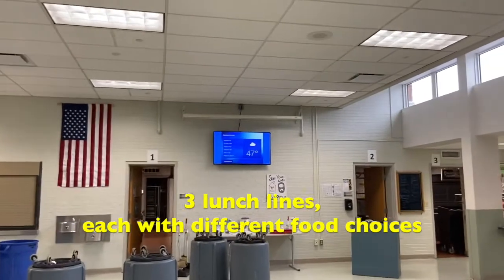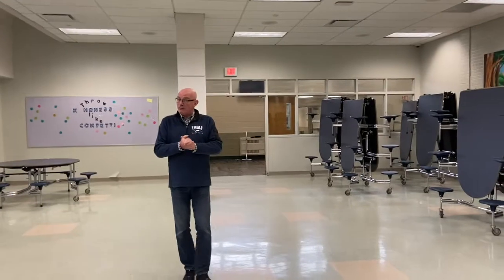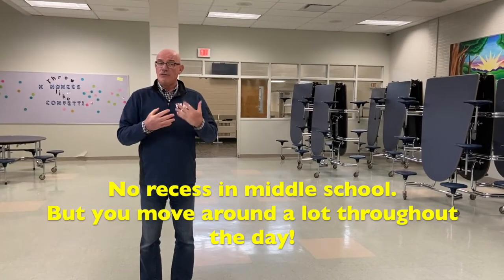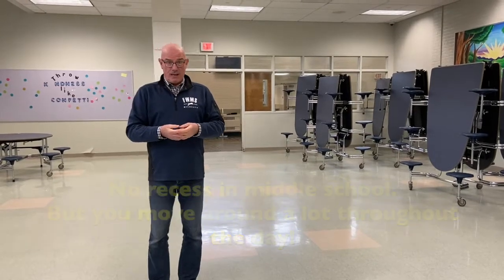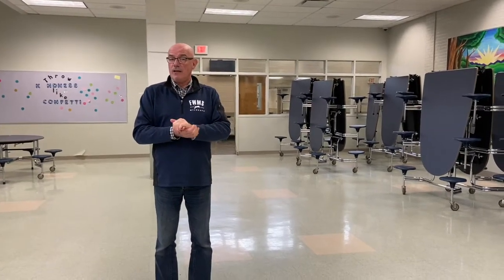We have three lunch lines and there are several options every day. One thing that we do not have at Fairfield Woods is a recess period, but that's okay because you have lots of other classes throughout the day. You have two special classes every day and phys ed a couple of times a week, so there's lots of opportunity for exercise. You do have a 30-minute lunch every day with your friends, and that's an opportunity to see all your friends from your elementary schools as well.